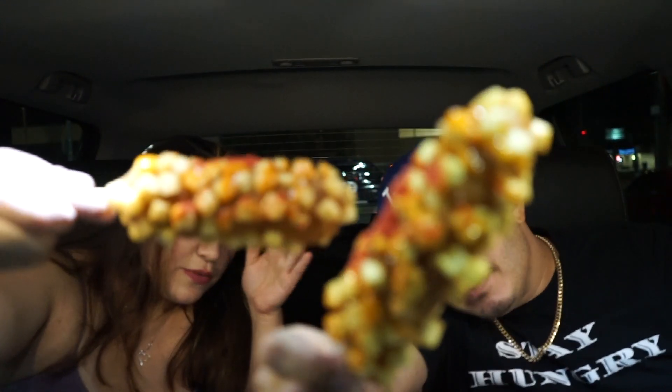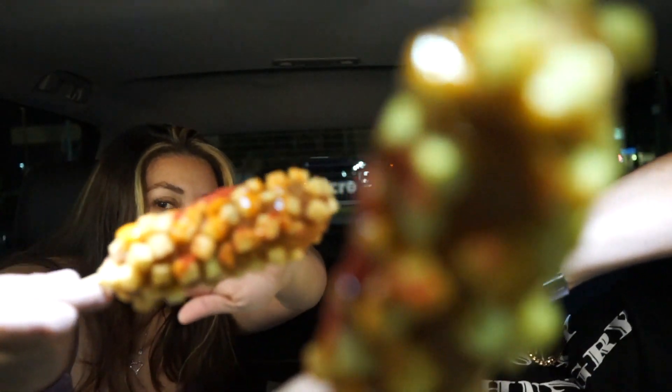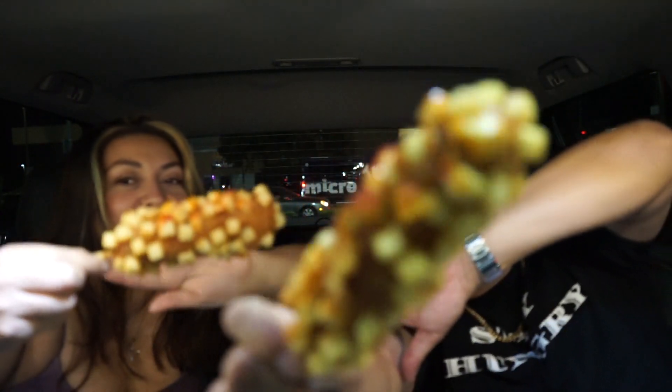We are going to try that potato one first. This is what I wanted. Get all up in there. This place is located in Northridge. Once again, it's called Two Hands — I wonder why. Let's dig in. Cheers!